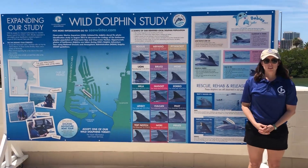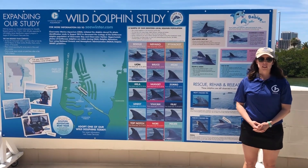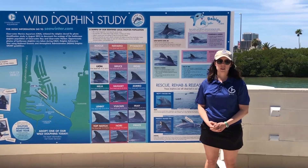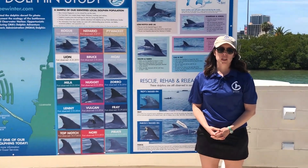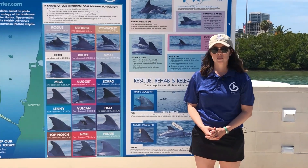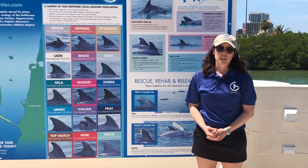This type of research is widely used because it is fairly inexpensive. We are a nonprofit organization, so that's beneficial for us. And most importantly, it is non-invasive, meaning we can stay a safe distance from these animals without harassing them and still get all of the information that we need.